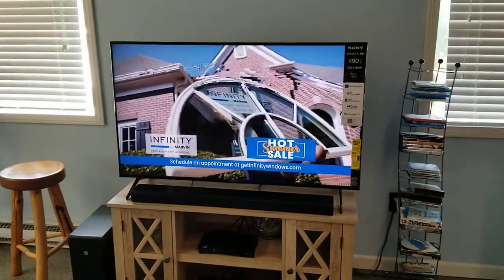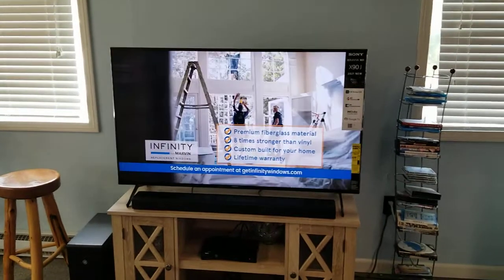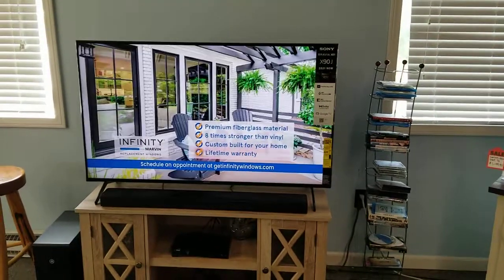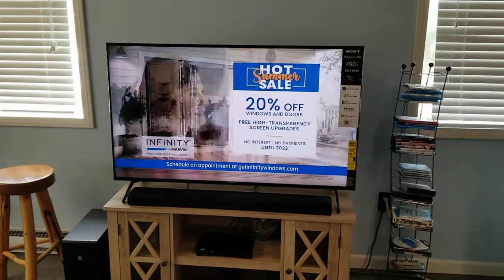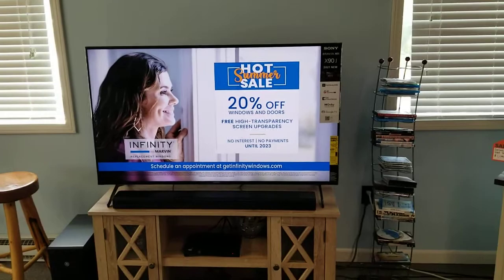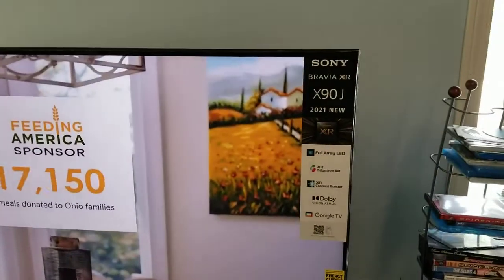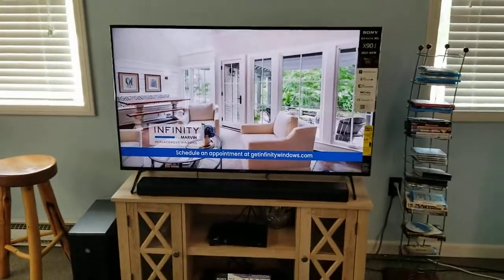Hey everyone, I have an interesting little scenario — a software bug, whatever you want to call it — on these Sony X90J sets. A little tip on how to get into the Google Play Store. You're basically going to have to talk to the TV, but this is for the 2021 models. This is a X90J model running Google TV instead of Android TV — that's the operating system in it.